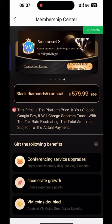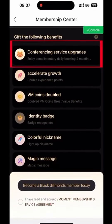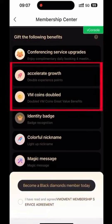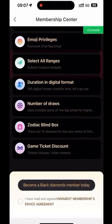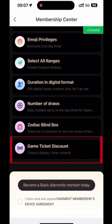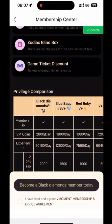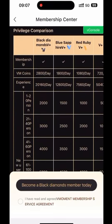Scroll down to see a large number of exclusive rights and benefits, including Conferencing Service Upgrades, 8x VM Coins and Experience Points, 5 Types of Privileges, Emoji Privileges, Publishing Range Full Selection, Digital Human Lucky Drawing, Zodiac Blind Box Game Tickets, Discount Badges, and Rewards for Inviting New Users. The more you invite new users, the more generous the rewards.